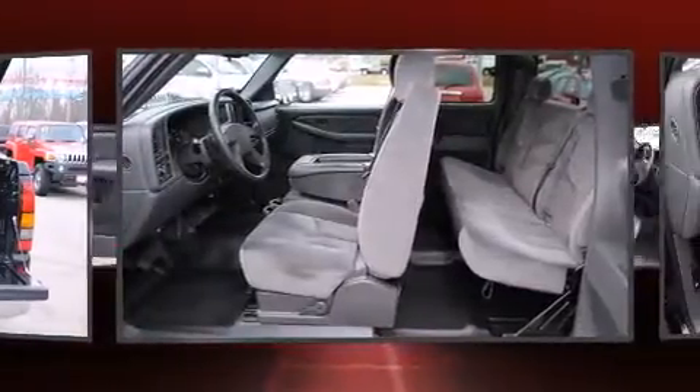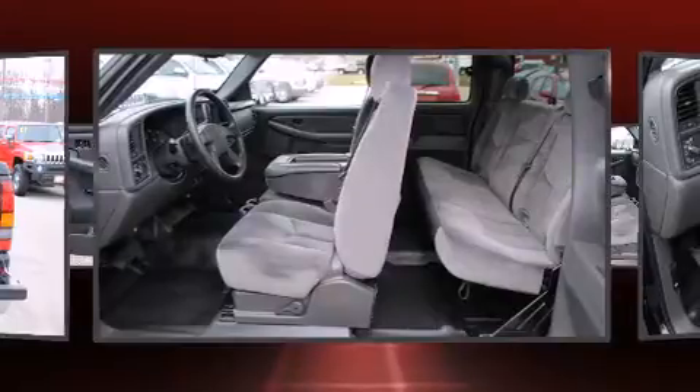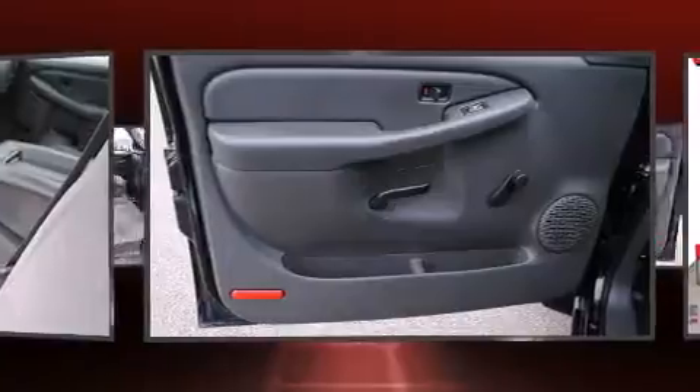Top features include air conditioning, front and rear cup holders, a tachometer, variably intermittent wipers, a rear step bumper, fully automatic headlights, and more.